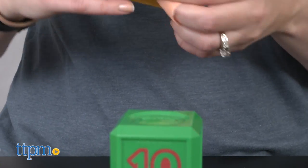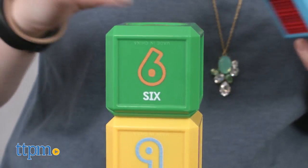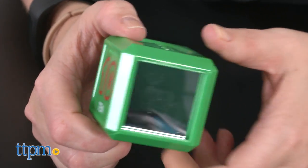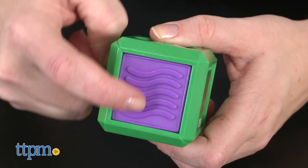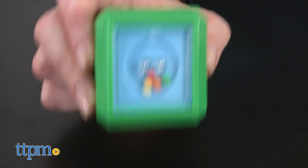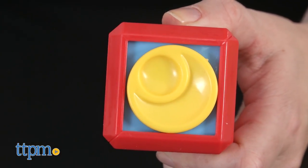Both of these sets are designed to introduce babies from ages nine months and up to first words, but they're also great for tactile exploration and fine motor skill development, thanks to the different textures and hands-on activities on each side of the blocks. From rattles and mirrors to sliders, there's a lot for babies to explore as they build and stack with the blocks.